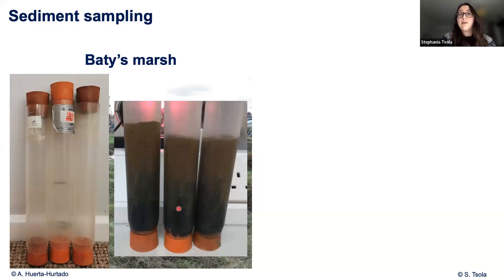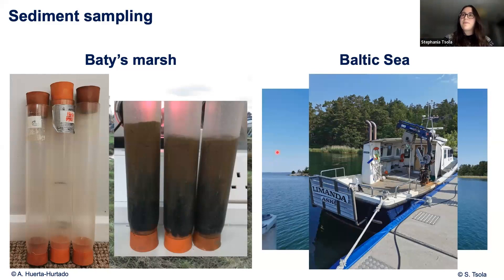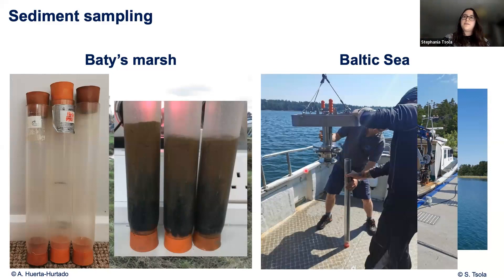Then we have the Baltic Sea, which is a pretty similar site to the salt marsh, but cooler to visit because instead of avoiding holes, we just take a boat and use a crane to lower a corer into the sea, ending up with another core exactly the same as before — nice and sandy at the top and completely dark at the bottom. For your information, this core is about 80 centimeters long.